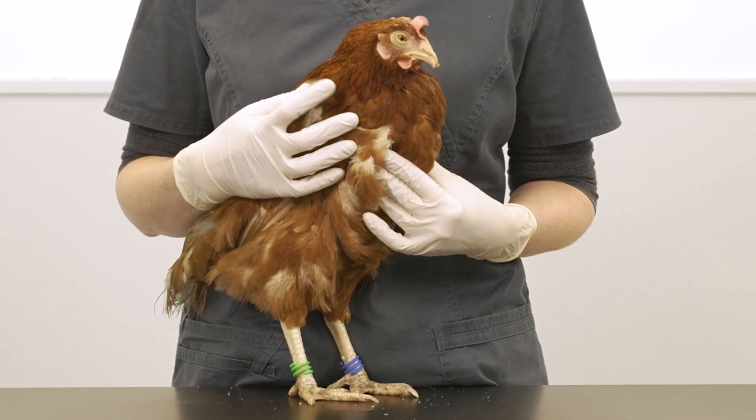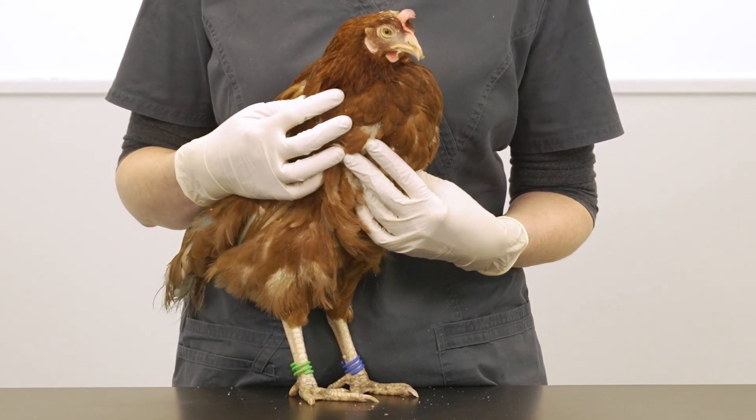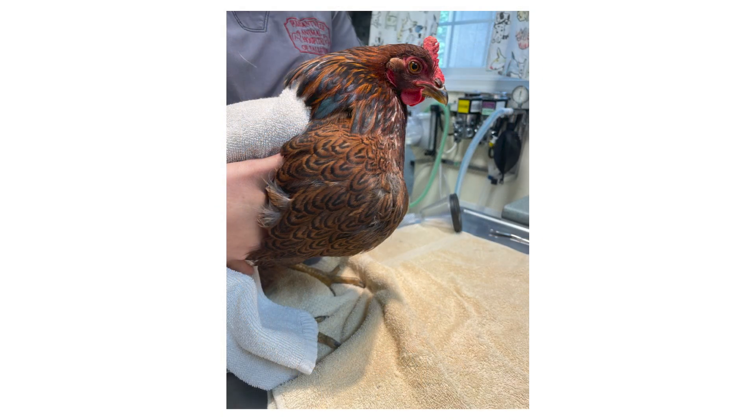Hens will sometimes eat things that they shouldn't, including long fibrous grass, string or large pebbles, and these can combine with food in the crop to form a hard ball which causes an impaction. If the crop is impacted, food and water cannot pass easily and the hen is in danger of becoming dehydrated and starving.